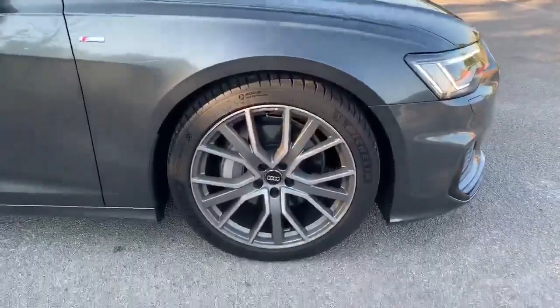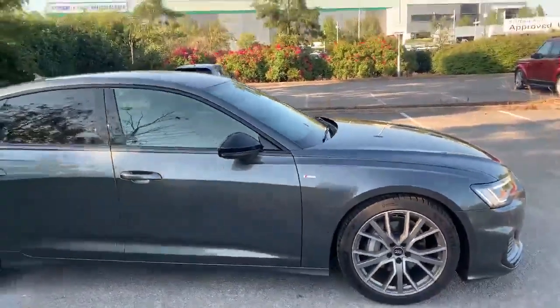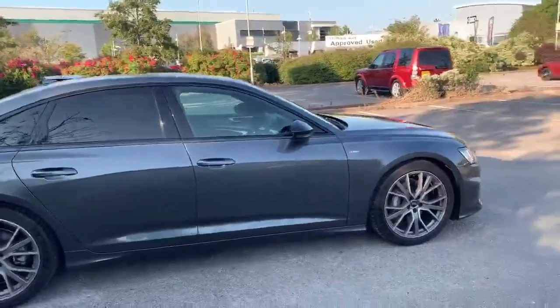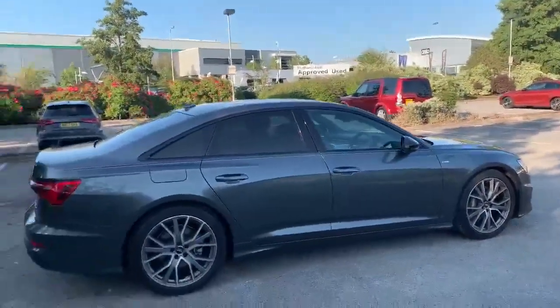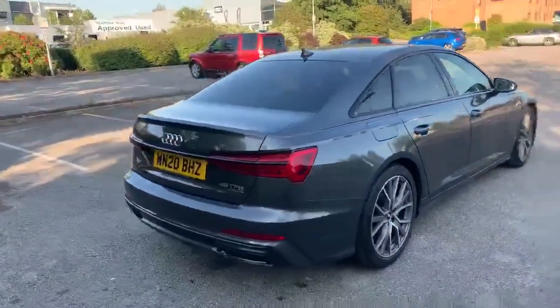On the side we've got the 20 inch alloy wheels and also the S line badging. With this car being a Black Edition it does come with the black styling packs. We've got the black exterior mirrors which are also electrically adjustable, and we also have the privacy glass at the side. So you can see it contrasts really well with the Daytona grey.